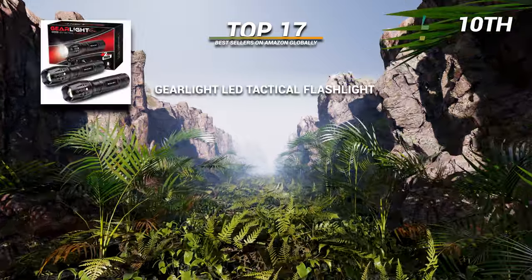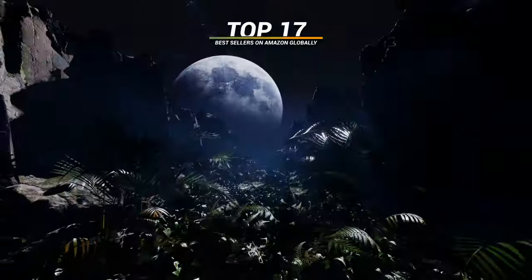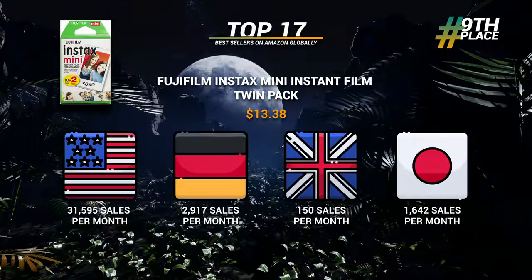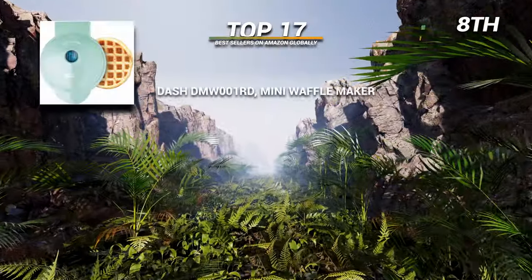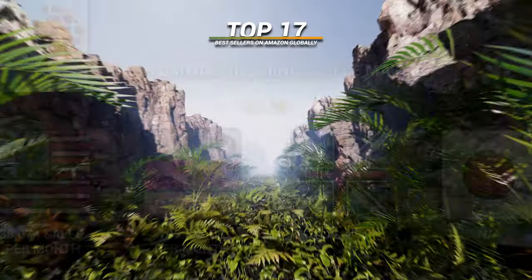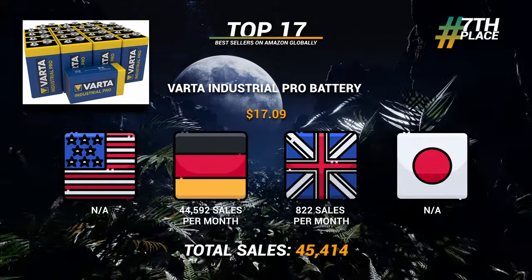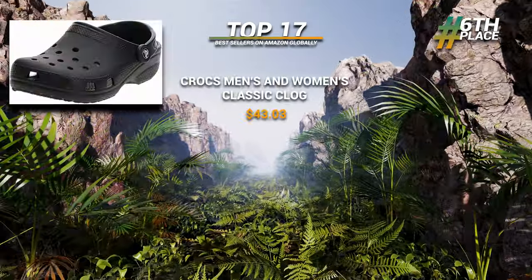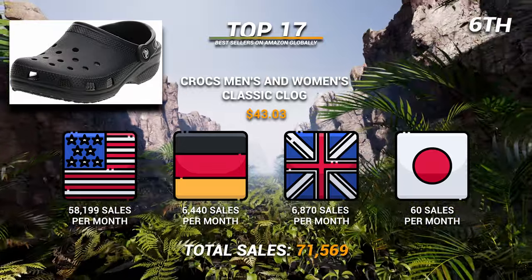11th: the push pop-up fidget toy at 28,000 sales a month. 10th: the GearLight flashlight at almost 34,000 sales a month. 9th: the Fujifilm mini instant film twin pack at 36,300 a month. 8th: the Dash mini waffle maker at just over 38,000 sales a month. 7th: the Vata Pro battery at over 45,000 sales a month. 6th: Crocs, selling 71,500 times per month.